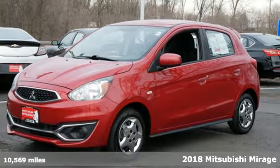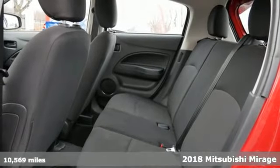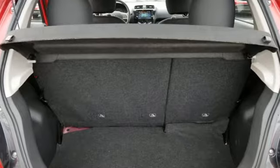It's a 2018 Mitsubishi Mirage. Playful and practical, this Mirage is designed for fun and efficiency, and it comes with all the amenities you need.